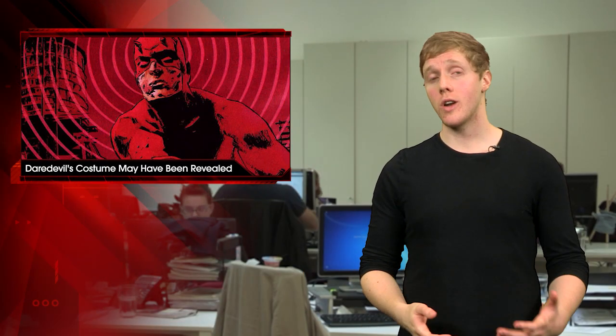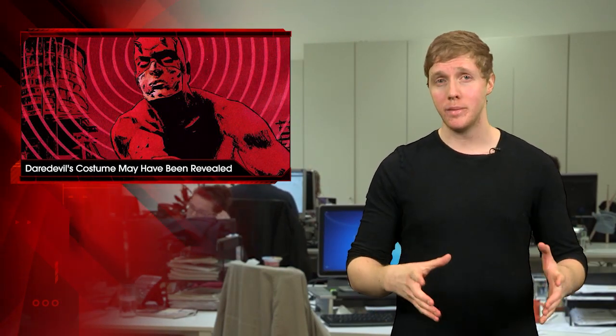But we will know soon enough whether or not this is Charlie Cox's final Daredevil suit when the series debuts Friday, April 10th at midnight PT on Netflix.